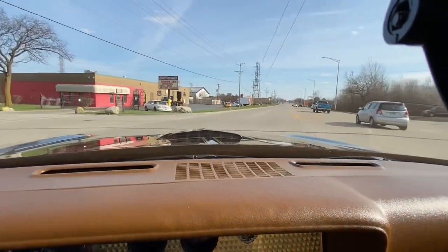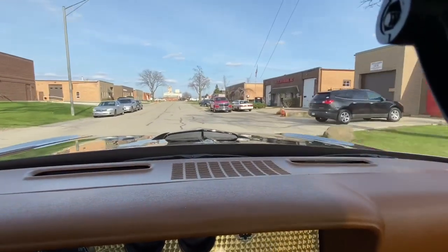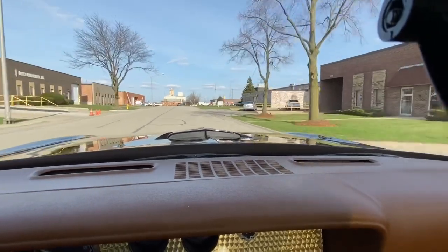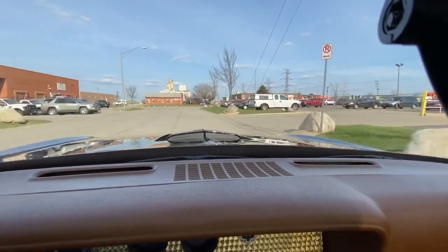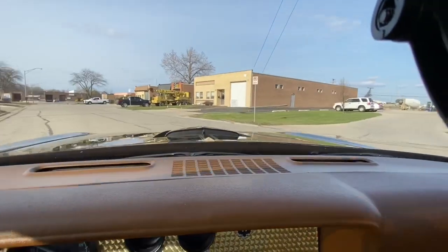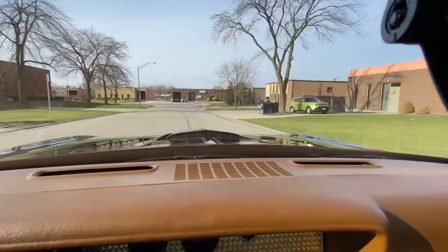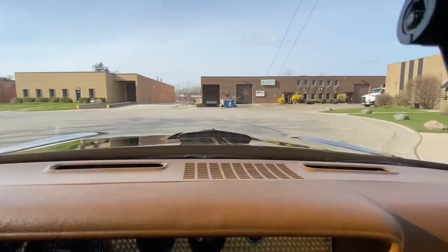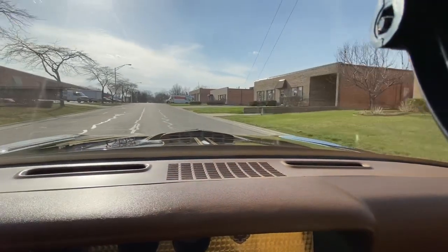I guarantee this car is everything I say it is. Look how this thing handles — I'm doing 30 miles an hour. Classic cars don't really handle like that, but this Trans Am does. That's why it's one of the best, and I'll stand behind it with anybody.